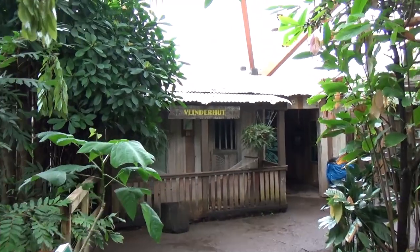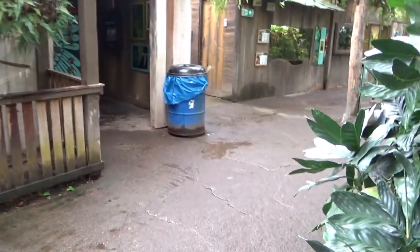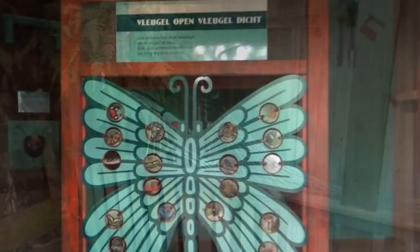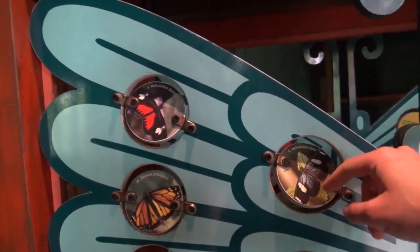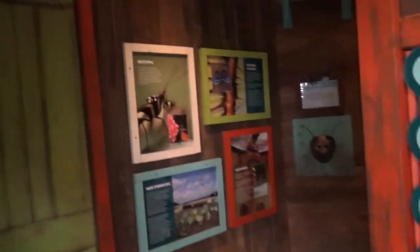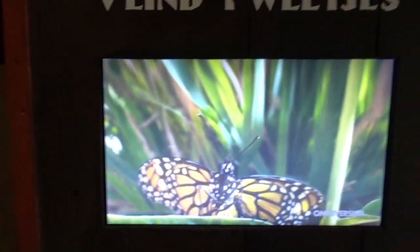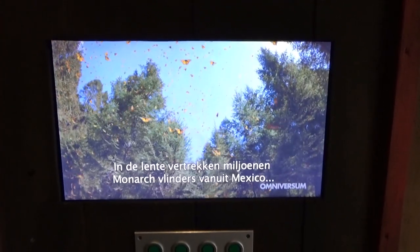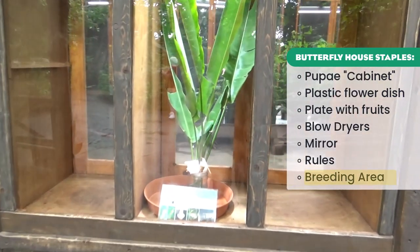Over here we have a bunch more education — so far we haven't seen that much very special butterfly education. But here we have a cool sign where you can flip the butterflies to see what they look like with wings spread or closed. You can see stuff about their special tongue, about their eyesight. There's also a bunch of videos you can play, all about different butterfly facts. There's a lot to learn about butterflies and a lot of ways to teach people.